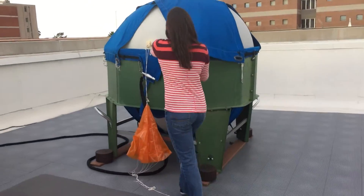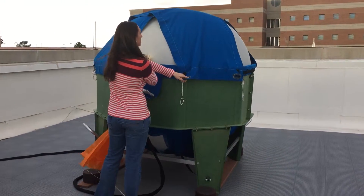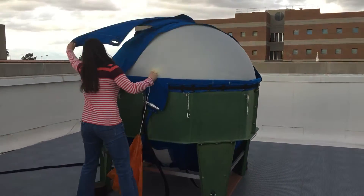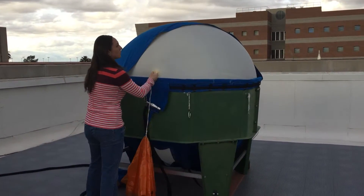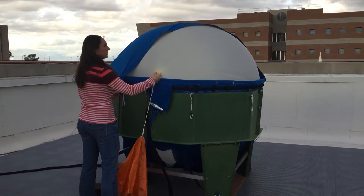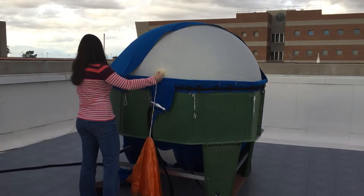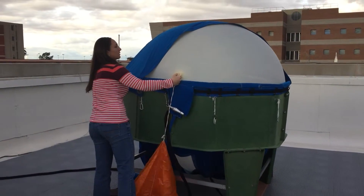When the balloon is released here momentarily, it's going to go up to about 100,000 feet before bursting. As it does so, it keeps expanding and expanding because atmospheric pressure as you go up is less and less, which enables the balloon to get bigger in size. By the time it gets to about 100,000 feet, it's about the size of a small car.